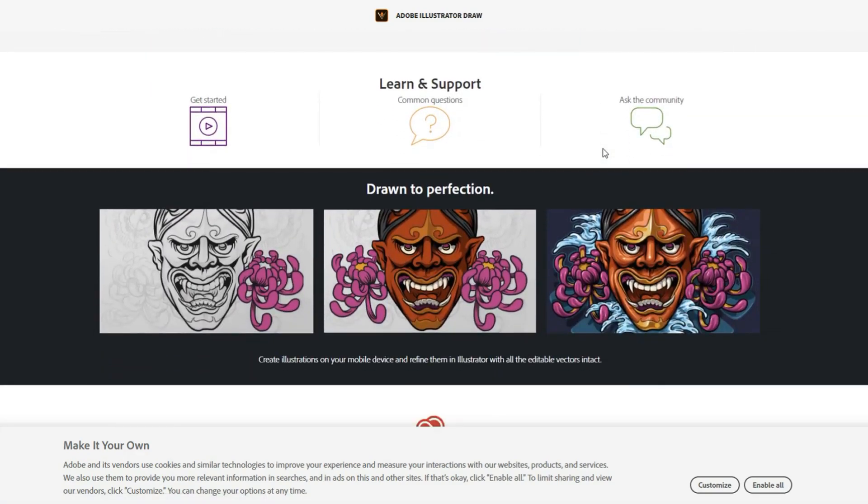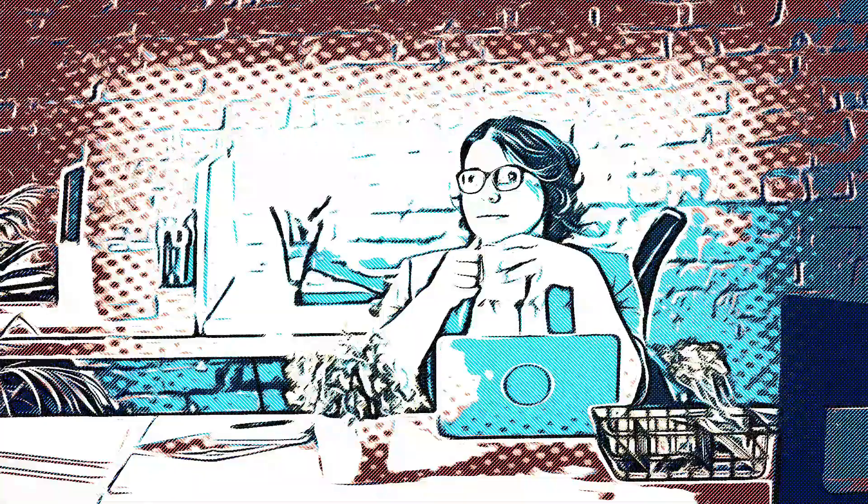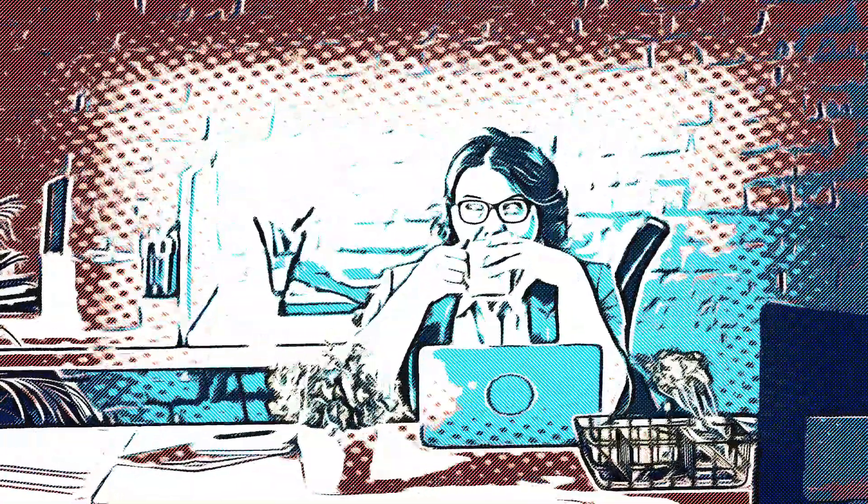Because it's an Adobe product, people might be familiar with some of the layout and styles from previous products. The top three programs are all paid programs, but they have all the tools, brushes, and everything you need to create your print-on-demand designs.